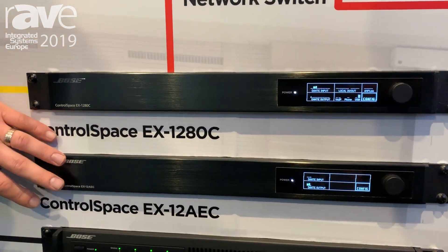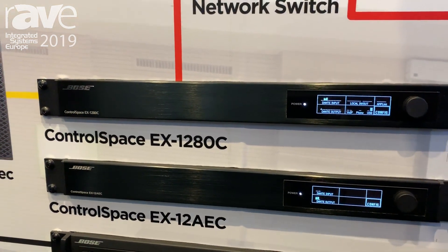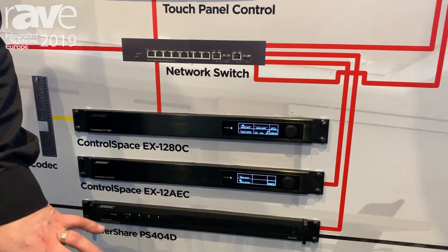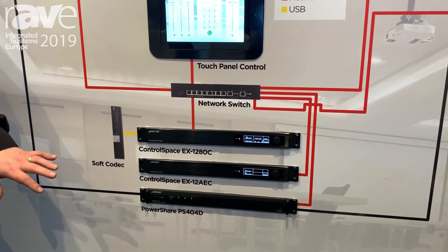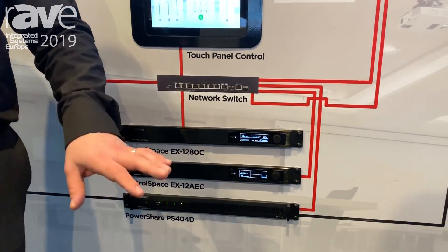So we're introducing the EX-12AEC. This is a 12-channel acoustic echo cancellation processor, with 16 channels of Dante in and 16 channels of Dante out. It is intended for those large conference rooms where Dante microphones and Dante channels are in use.